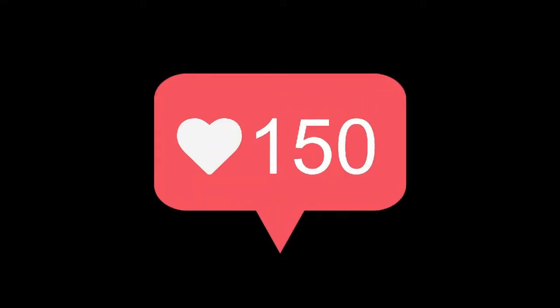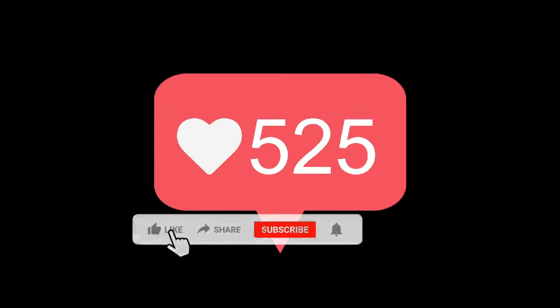Welcome to the channel and do not forget to like and subscribe in order to not miss future videos.